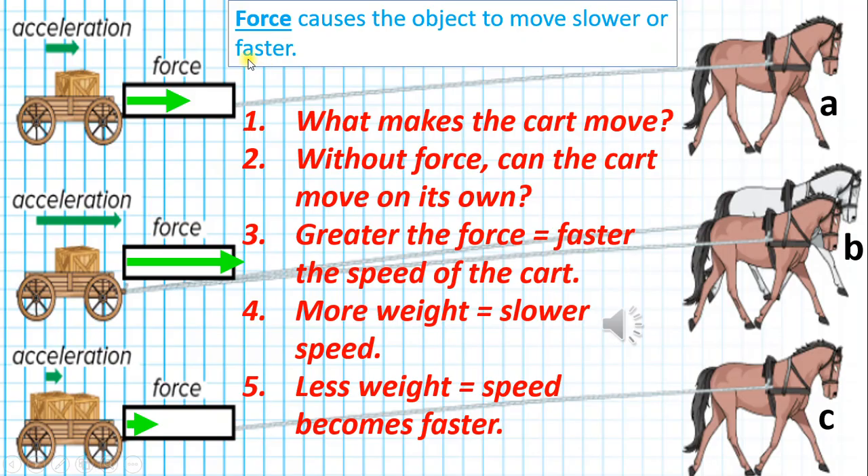In this science lesson, you will learn that force causes objects to move slower or faster. Number 1: What makes the cart move? The horses do, because they exert force to make the cart move.